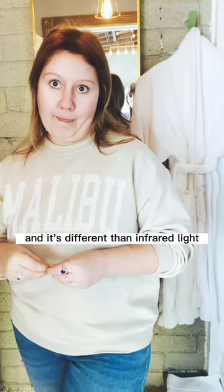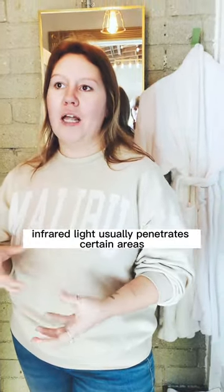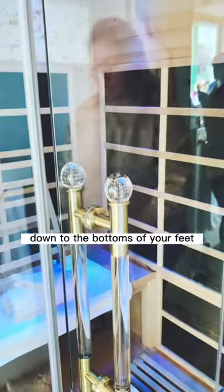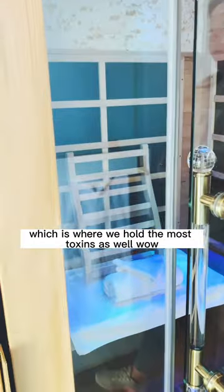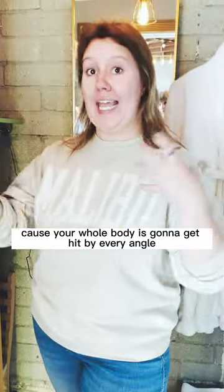It's different than infrared light, but it does have the same benefits. Infrared light usually penetrates certain areas. Within the cabin and the panels, you're surrounded by the panels for your whole body, down to the bottoms of your feet, which is where we hold the most toxins as well. That's why I recommend the cabins — because your whole body is going to get hit from every angle.